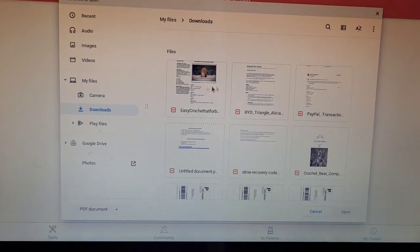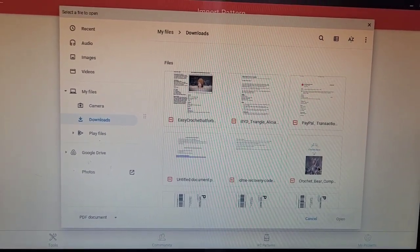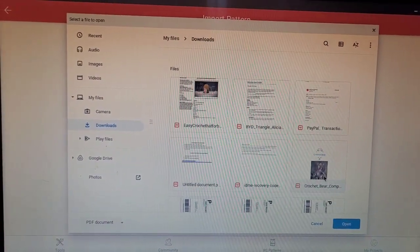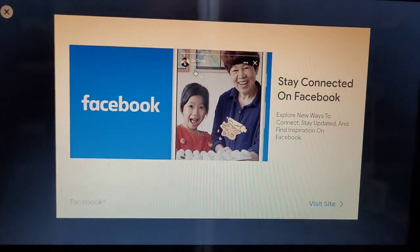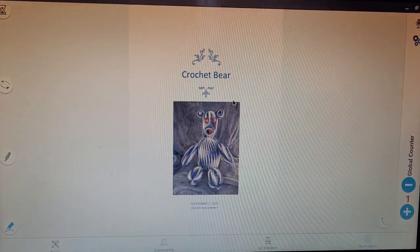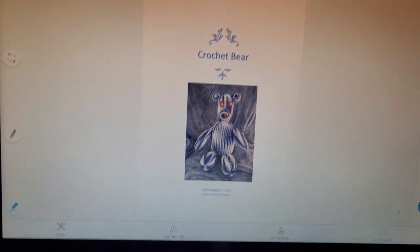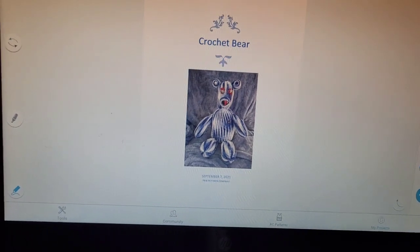I'm going to your device — and mine is right here. Click on it and open, and it pulls it right up for me. There's an advertisement; we're going to click out of that. And there is my pattern that I purchased from the Paw Ply Yarn Company from Daniel.